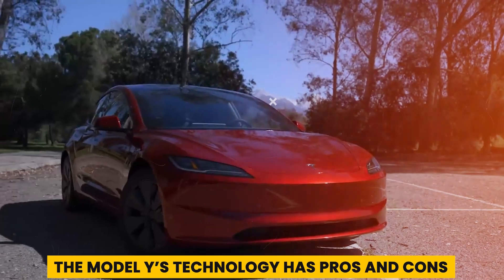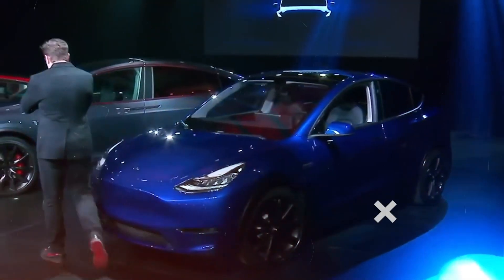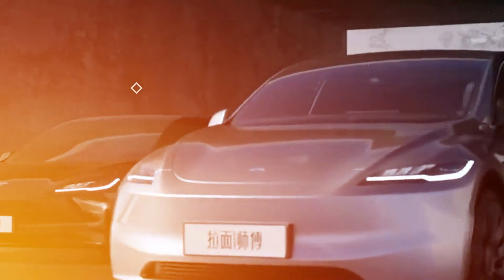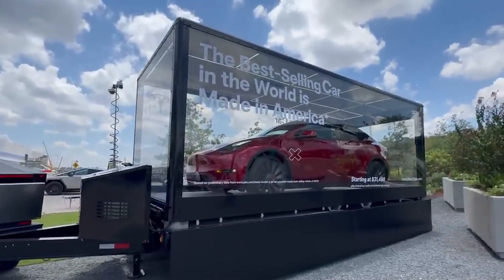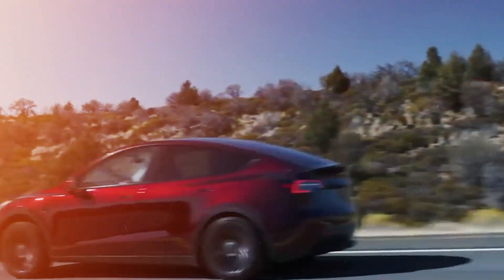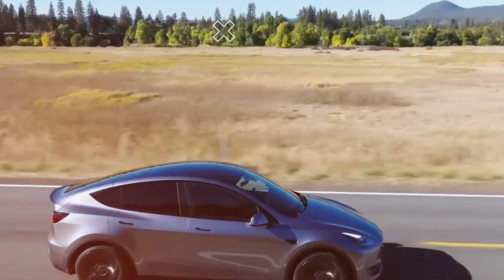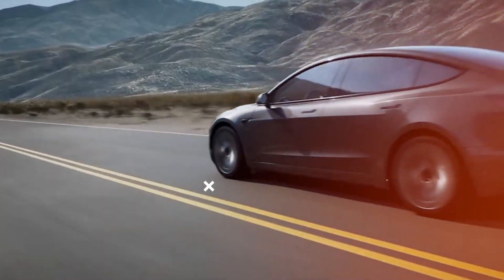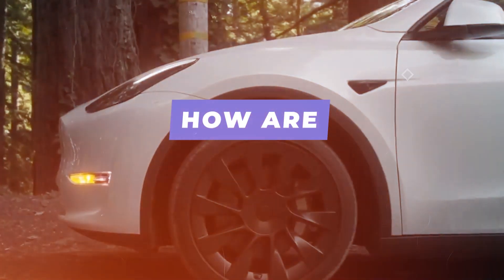The Model Y's large center screen has crisp graphics and is easy to see. The Google-based navigation system is clear and easy to read, but can be slow in areas with poor service. The 14-speaker audio system provides immersive sound; however, the lack of Apple CarPlay and Android Auto is a drawback — Bluetooth is the only way to connect your phone. The advanced driver aids work well in stop-and-go traffic but can be annoying at highway speeds with occasional false alarms.